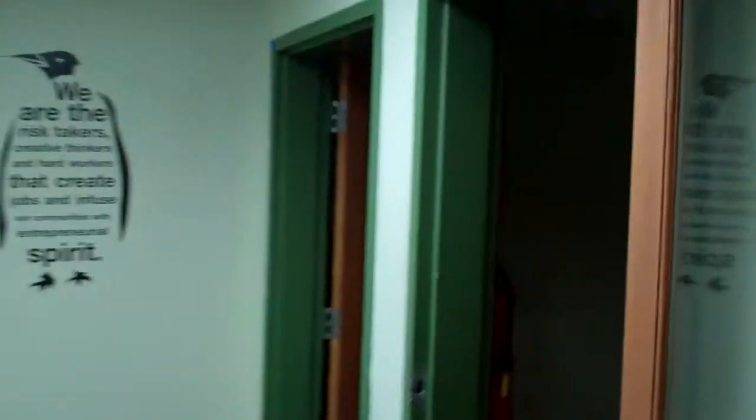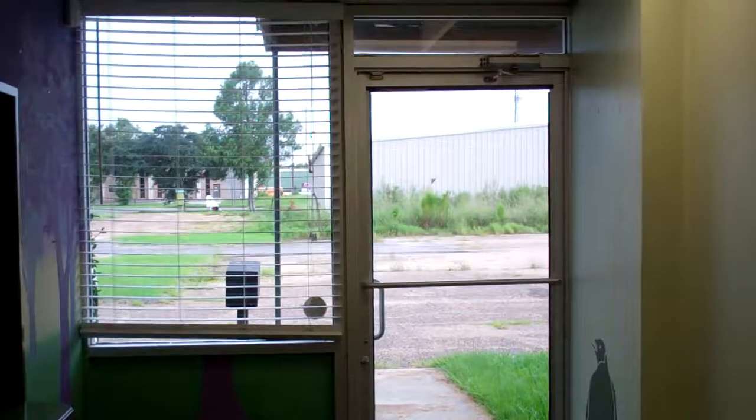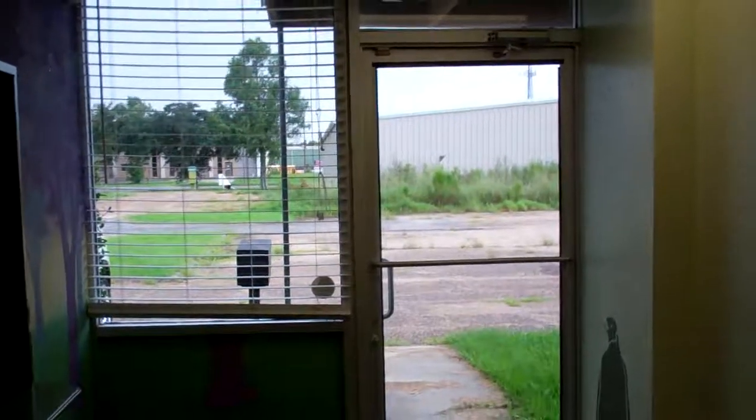Here are some offices. This office was built out into the warehouse — you saw that just a second ago. Here is what I guess you'd call the main front door. It's in the center of the building with a reception window.